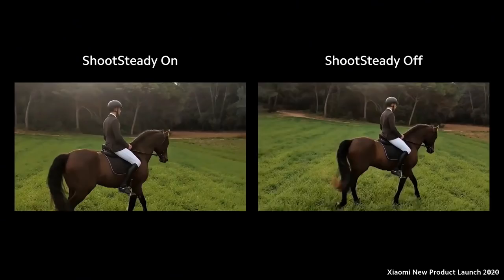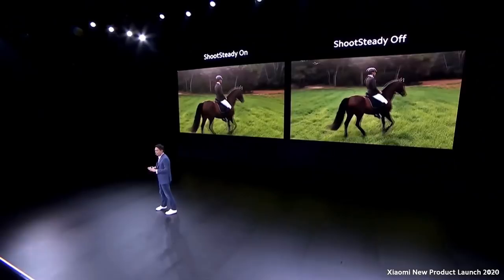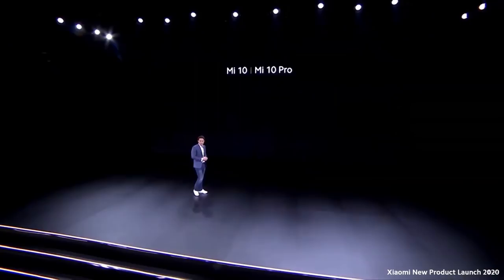The difference and benefits of Shoot Steady are very clear. These two videos are shot on horseback — somebody is literally on a horse shooting this. You can see the video on the left has a much more stable shot even when shot from the back of a horse with Shoot Steady on.